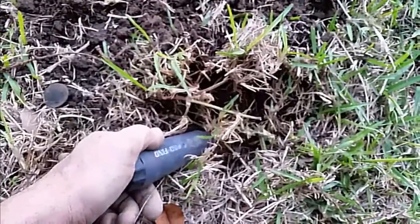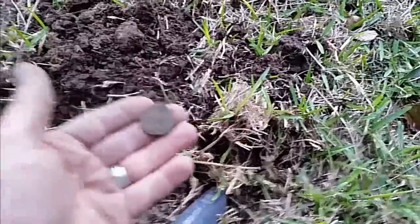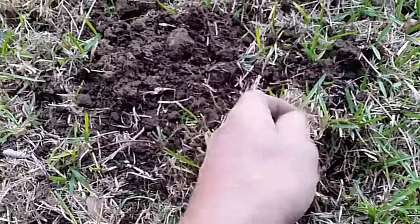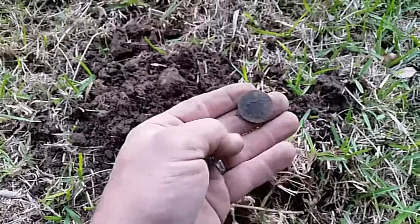It's still beeping in there, so I'm going to keep digging this one. But that is going to stay nice and close. Can't even make out anything on that, but anyway, we'll get it back home and clean it up and see what we've got.